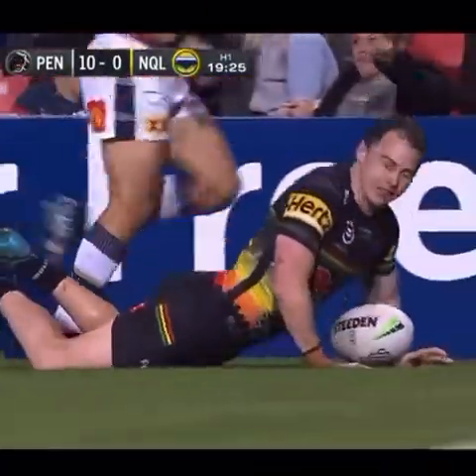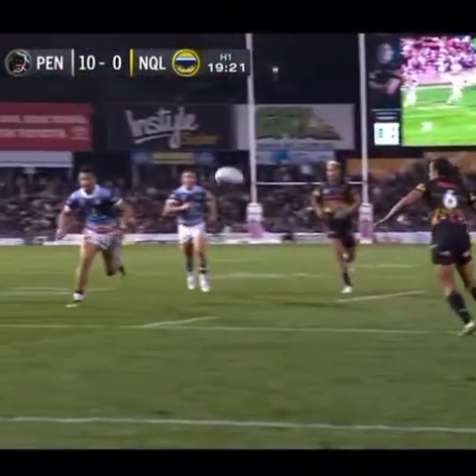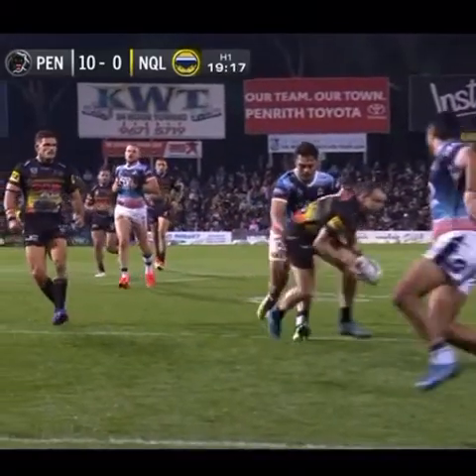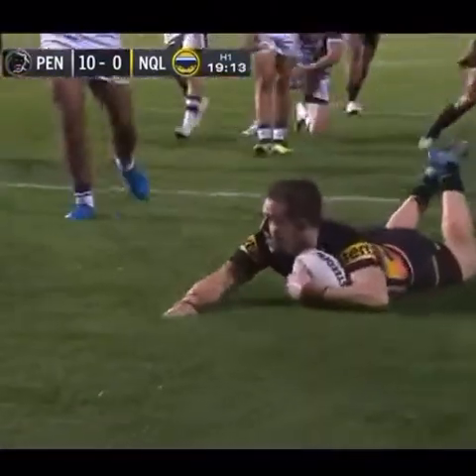Plenty of traffic, but the fullback just swooped on that ball. Here's the replay — have a look at this — he does not break stride, picks it up. What a play there from the Penrith Panthers and Dylan Edwards.